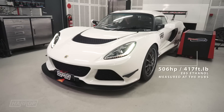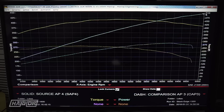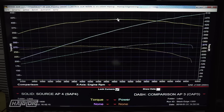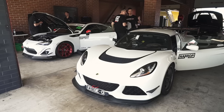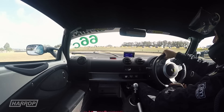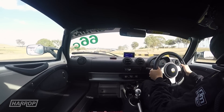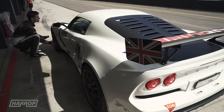Peak performance climbs to 506 horsepower and 417 foot-pounds of torque, again measured at the rear hubs. Dyno results are good for comparisons, but the real test is at the track — Harry in his 550-plus horsepower Exige has reset the lap record on street tires at numerous Australian tracks.